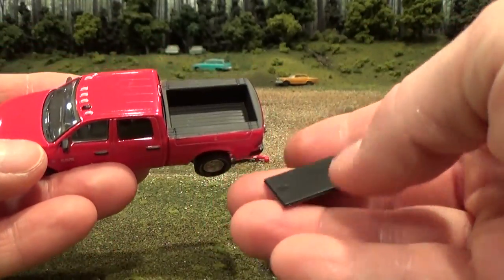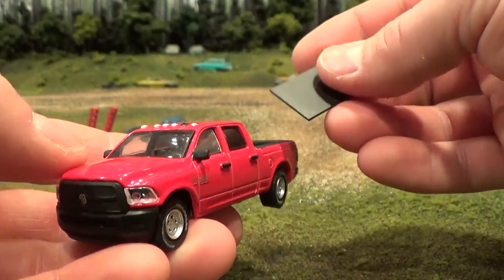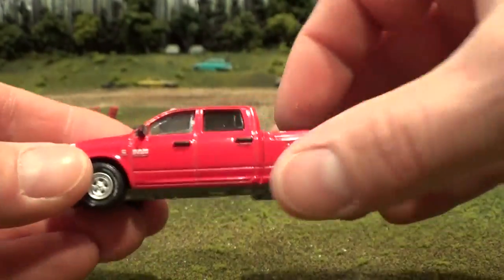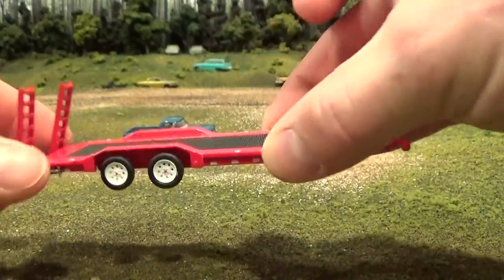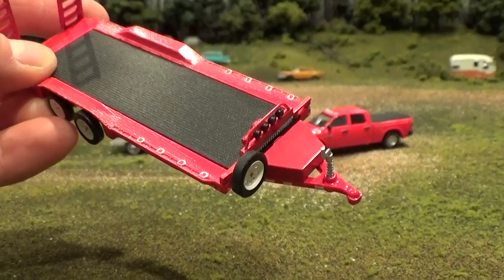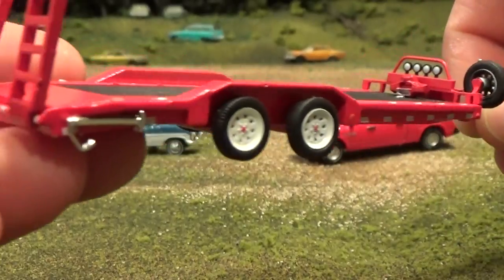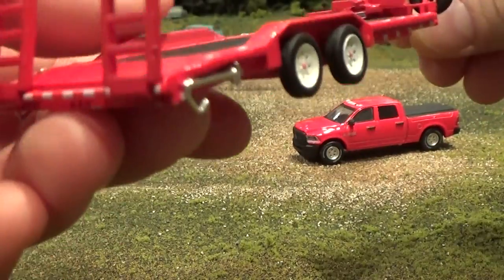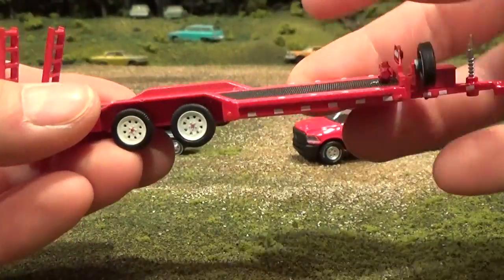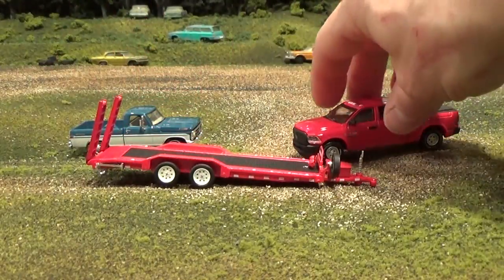Removing the tonneau cover reveals a very detailed flat black box liner. Still one of my favorite castings — I pretty much buy every single Ram that they make. And here's the trailer — look at all the details on this thing. Each time I'm still in awe when I see how cool this trailer is, right down to those little jack stands on the back. Be careful of those — they're just plastic and they can get peeled off pretty quickly if you're rough. But these are still quite nice heavy pieces and built very well.